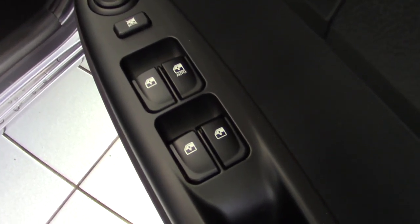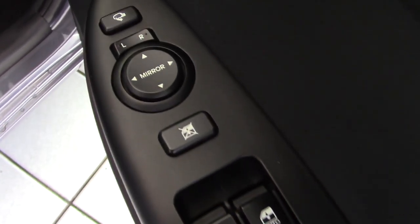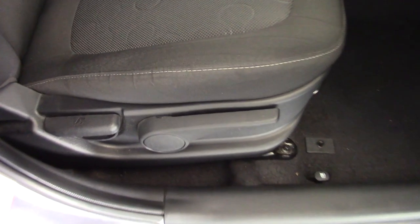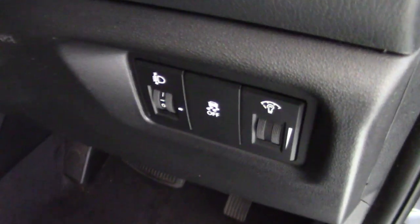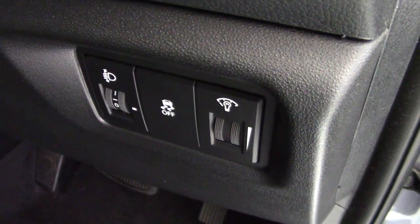Looking inside the car now on the driver's door, you can see the switches here for the four electric windows. It's also got the electric window lock there. Electric mirrors and a button here to fold the door mirrors in. Got height adjustment on the driver's seat with the lever there. Switches down here for the electric headlamp levelling, the ESP traction and stability control, and the dashboard rear stat.